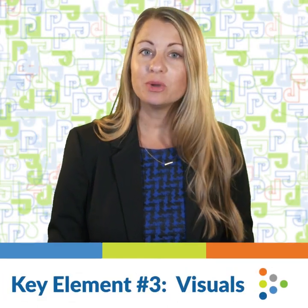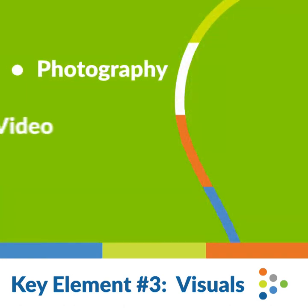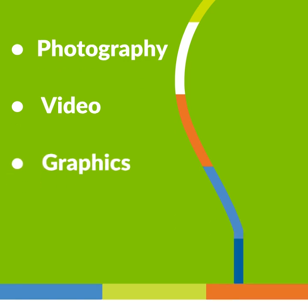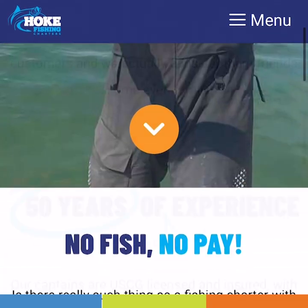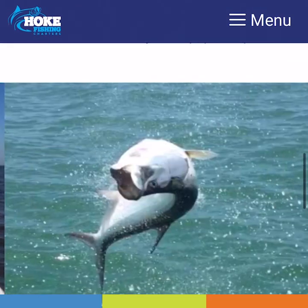Key element number three is visuals. Another way to engage users is through visuals. Research shows that people's eyes will gravitate towards two things—headlines and images. Design your website with purposeful, meaningful imagery that captures their attention and makes an immediate impression.